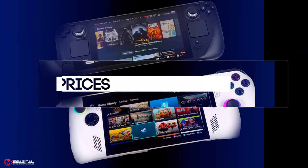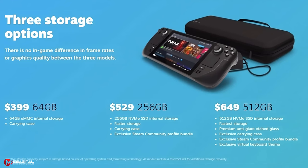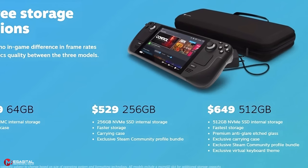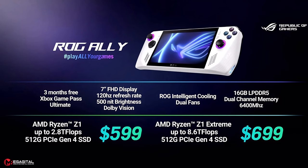Valve and Asus have offered different models of their handheld consoles at different prices. The Steam Deck starts as cheap as $400, but that's only with 64 GB of slow storage. To get 512 GB — which is what the ROG Ally Z1 Extreme has — you'll need to spend $650. Asus has offered two models: the Z1 Extreme model with 8.6 teraflops at $699, and the normal Z1 model with 2.8 teraflops at $599. For something competitive with the ROG Ally, the price difference is only $50.